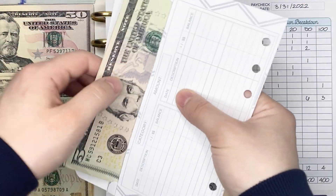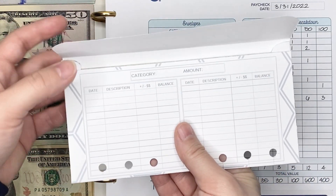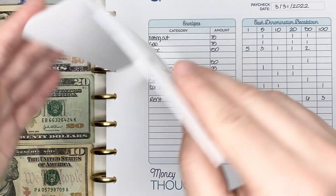I will update my tracker on this envelope once the video is over — I'll mark off the deposit. I'm also going to mark off that I usually take out the $5 bill from this envelope and my gas envelope and put it into my five dollar challenge.